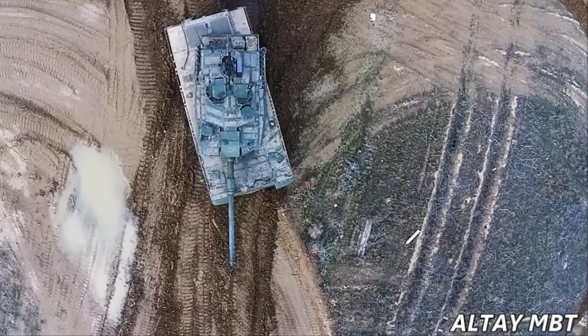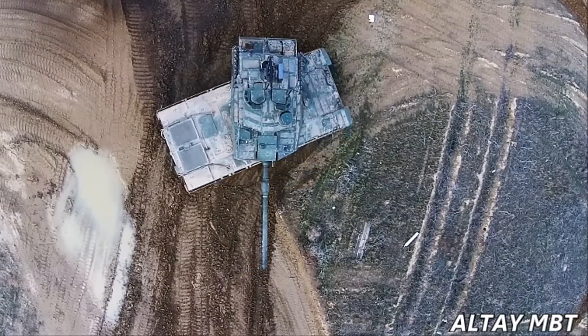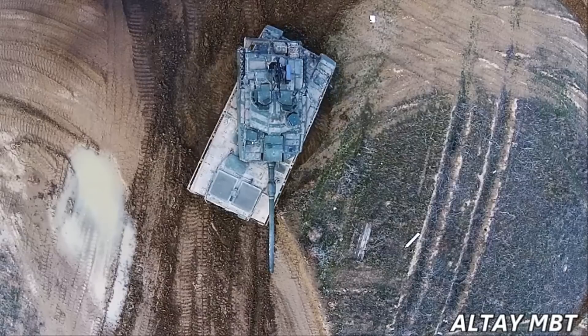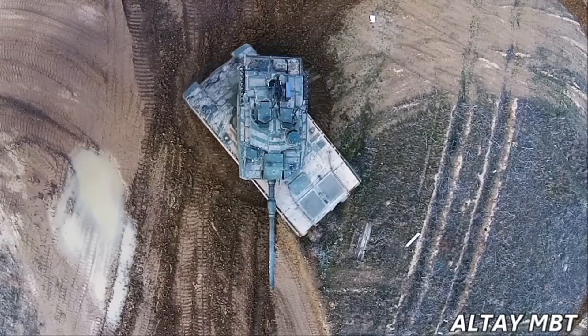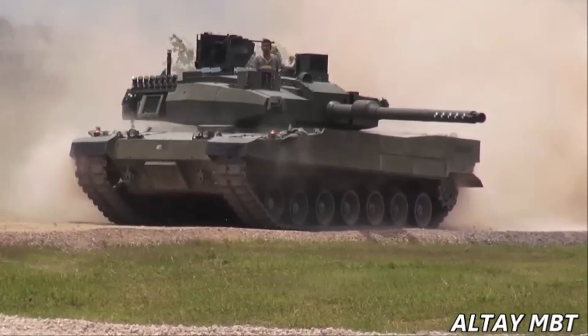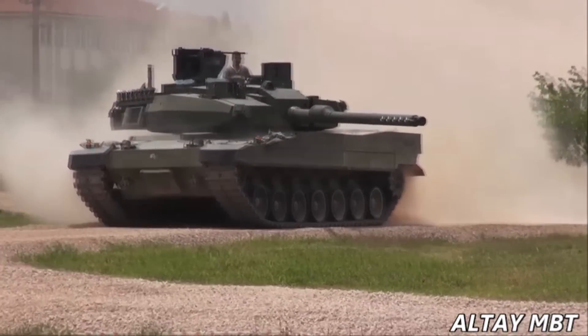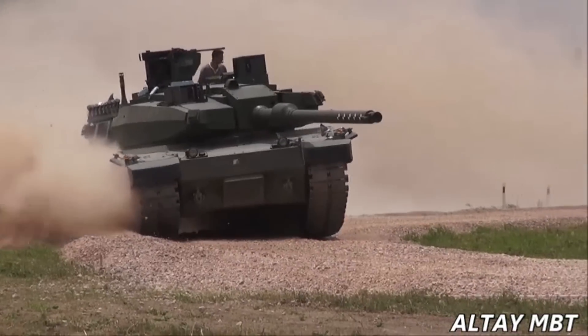Otokar's bid file was presented to the Undersecretariat for Defence Industries for the production of 250 tanks and their integrated logistics support, which concern activities in the Altai project with the system qualification and acceptance testing that is still ongoing. With the serious production contract that is expected to be signed this year, 250 Altai tanks will be produced and delivered.